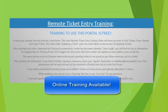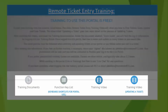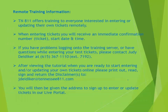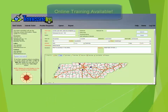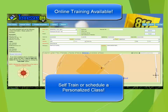Training to use the portal is free. Many prefer to self-train by watching the tutorials located on our website that are linked to YouTube. We have created a training portal where you are encouraged to go and enter as many practice tickets as you would like. If you prefer a personalized class, we will set you up. Personalized training classes are done online and typically take about an hour to an hour and a half, depending on the complexity of the tickets that you enter.